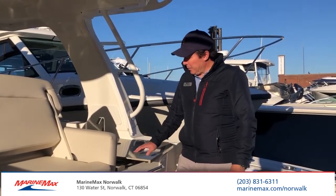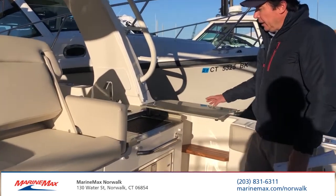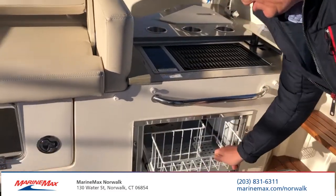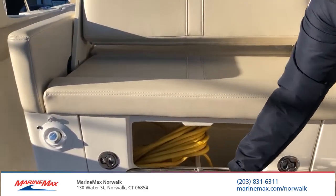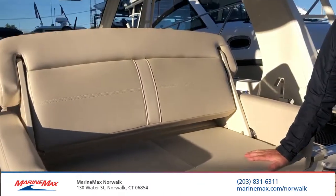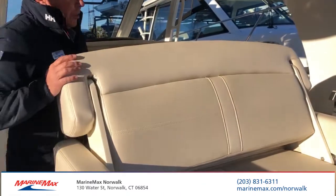Here at the transom, I just wanted to point out a few neat features. Here's your Kenyan electric grill. You have a refrigerator with a freezer drawer, and an additional built-in cooler. There's a footstep so you can step up onto the bed seat, which actually has a reversible backrest.